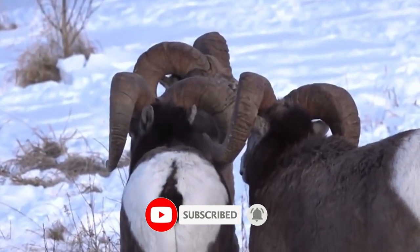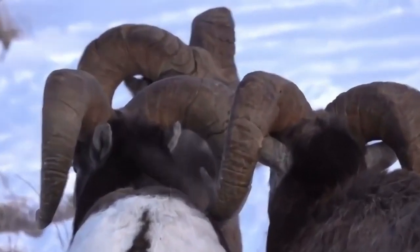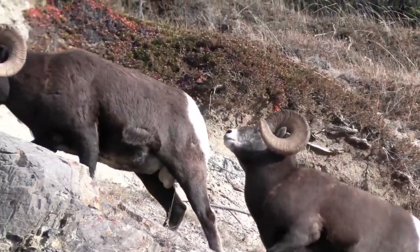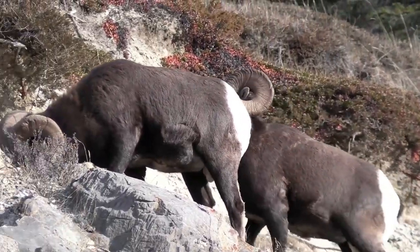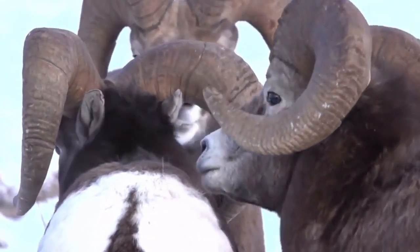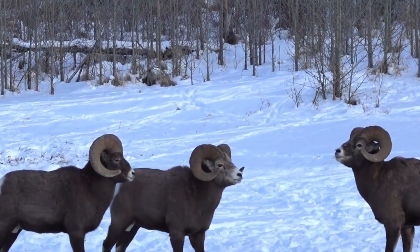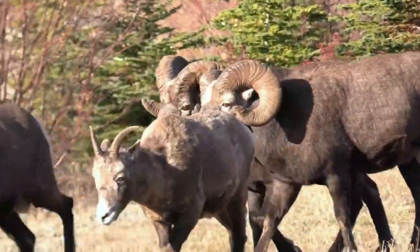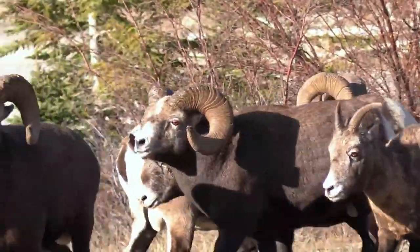The town of Big Sky and the mountains around it in southwest Montana are home to bighorn sheep. If you're lucky, you might see a herd licking salt by the side of the road near the entrance to Big Sky on Highway 64, along Highway 191 near the Gallatin River, or deep in the mountains on a wilderness hike. Rocky Mountain bighorns live in the mountains from Canada to New Mexico.